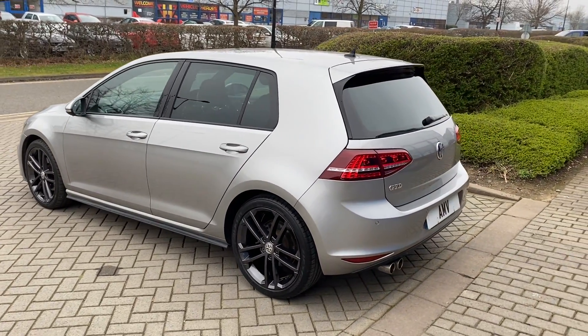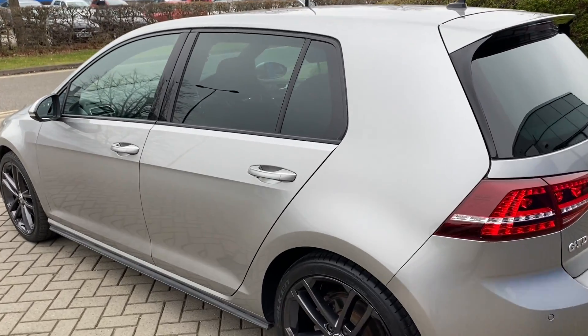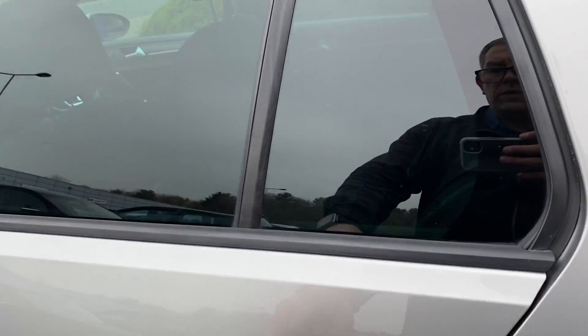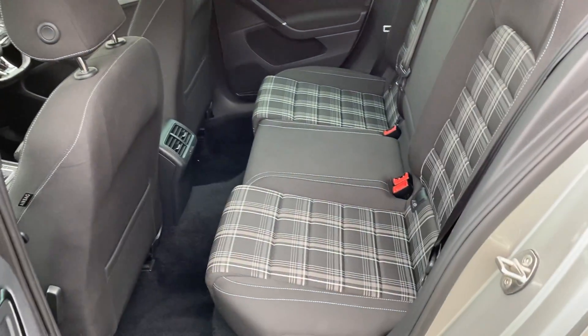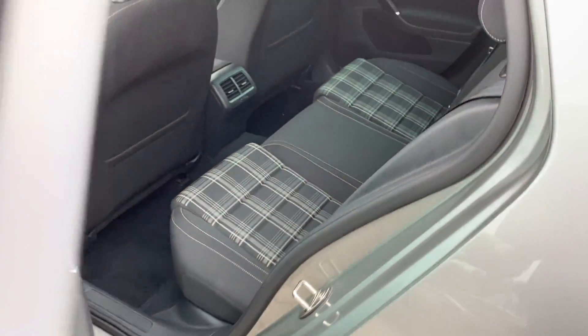The previous owner was a big golf fan and had quite a lot of them. Being a Golf GTI/GTD, you have the interior which is very retro, really harking back to what they used to be years ago.